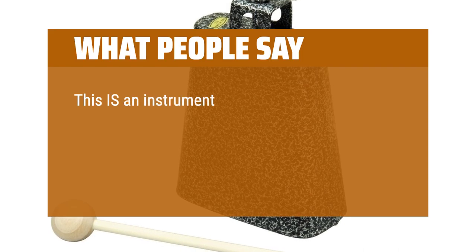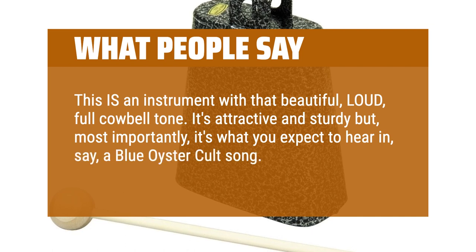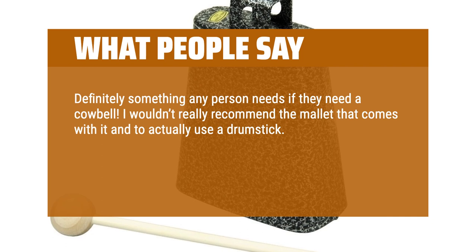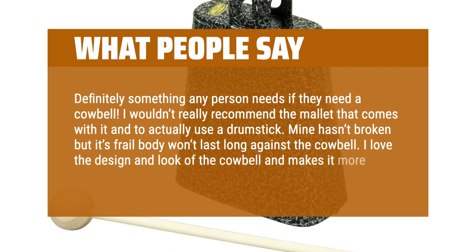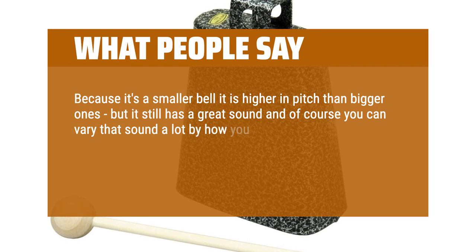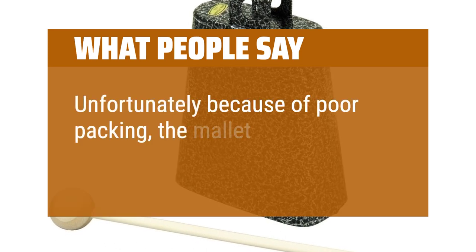What People Say: This is an instrument with that beautiful, loud, full cowbell tone. It's attractive and sturdy but, most importantly, it's what you expect to hear in, say, a Blue Oyster Cult song. Definitely something any person needs if they need a cowbell. I wouldn't really recommend the mallet that comes with it — actually use a drumstick. Mine hasn't broken but its frail body won't last long against the cowbell. I love the design and look of the cowbell and it makes it more unique. Because it's a smaller bell it is higher in pitch than bigger ones, but it still has a great sound and of course you can vary that sound a lot by how you hold it, and where and with what you hit it — even your fingertips work. A useful instrument for any percussion needs. Unfortunately, because of poor packing, the mallet was broken when it arrived.